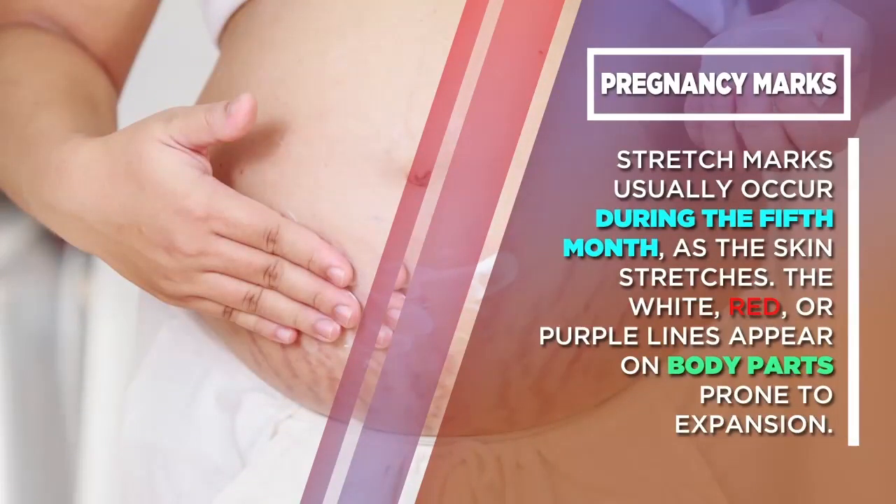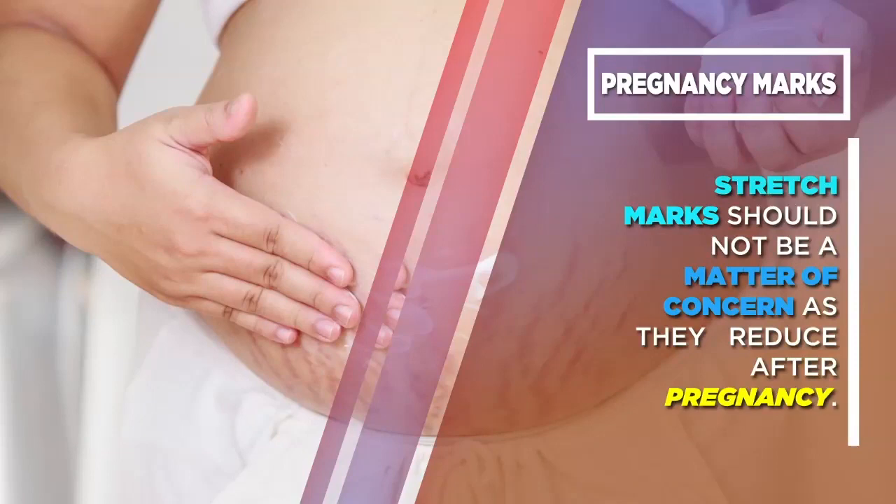Stretch Marks: Stretch marks usually occur during the 5th month as the skin stretches. The white, red, or purple lines appear on body parts prone to expansion. Stretch marks should not be a matter of concern as they reduce after pregnancy.